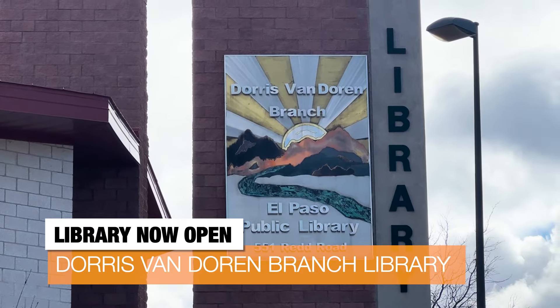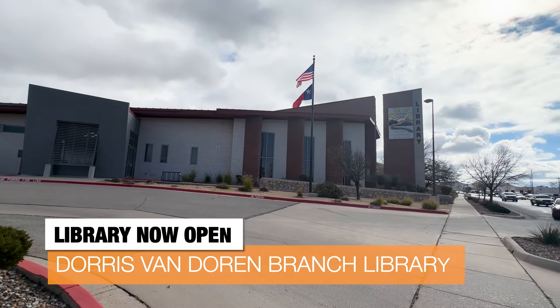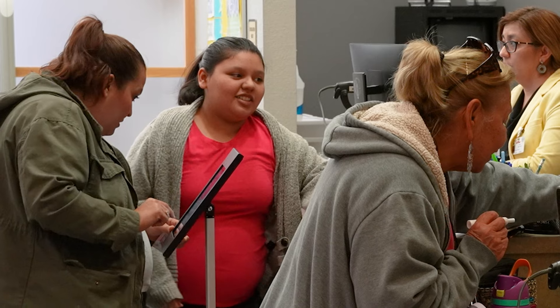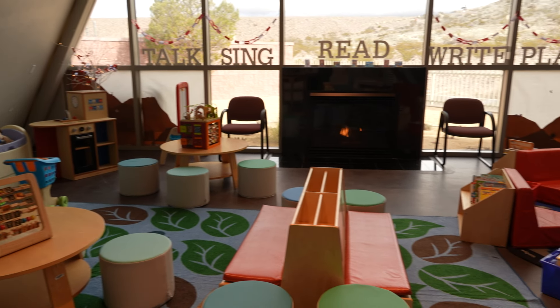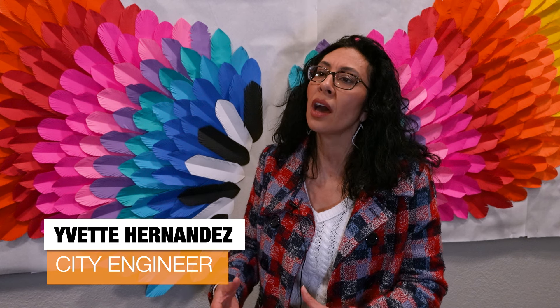The Doris Van Doren Branch Library has officially reopened. It underwent about $960,000 worth of renovations to include a new floor, paint, self-checkout machines, and extended rooms. Why that is really important to our community is that we're extending the life of this facility, which means that we're making sure that we have a good return on our investment and taking care of our infrastructure so that we have exceptional facilities for our community.